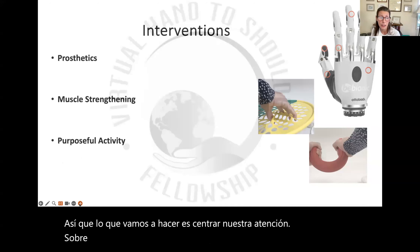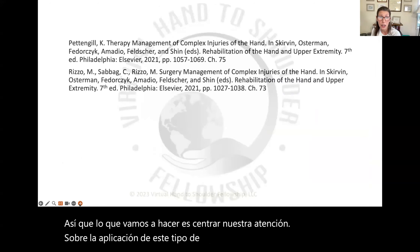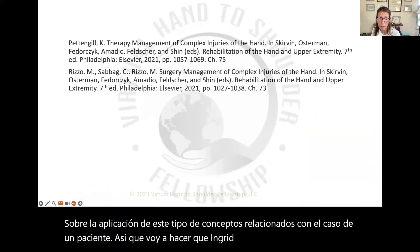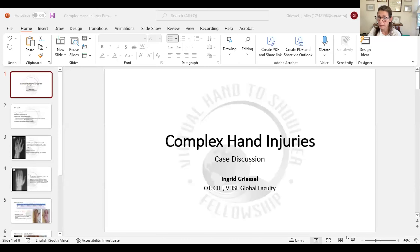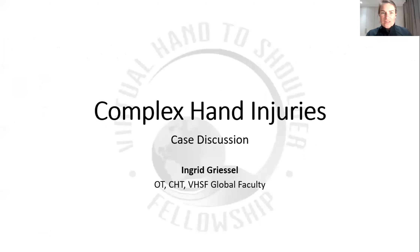Now we'll turn our attention to applying these concepts to a patient case. I'm going to have Ingrid go ahead and share her screen and we can start discussing the case study. Ingrid, can you just tell us a little bit about this patient and how long you've been working with them? Can everyone see my screen? Is that good?